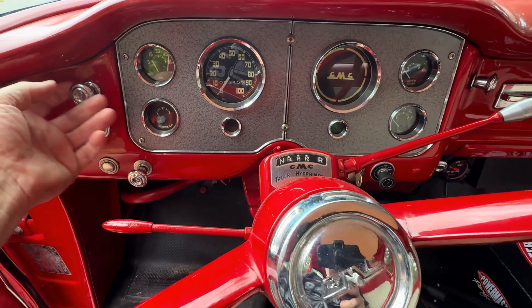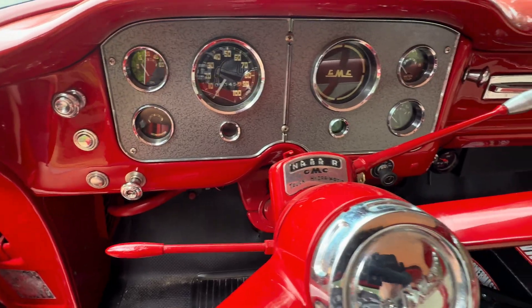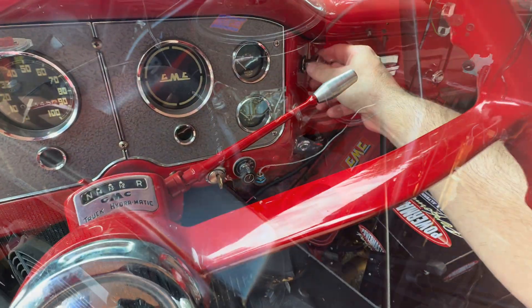Nothing's labeled. There's the headlights. You'd look for a choke, but it doesn't have one — it's an automatic choke on this one. This here is the wipers.